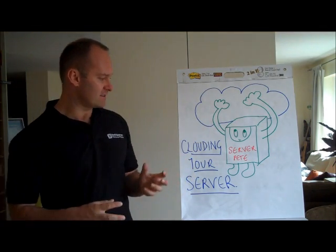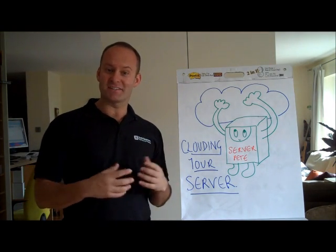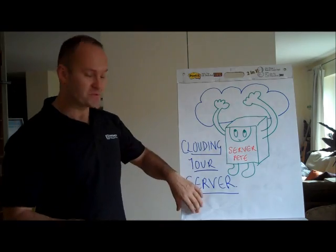So here's server Pete. He's reaching up there for the cloud because he's desperate to go there and he's getting a little bit old, and it's time for him to move.